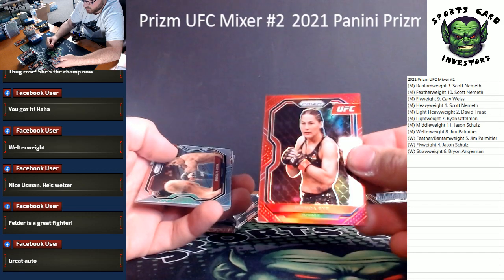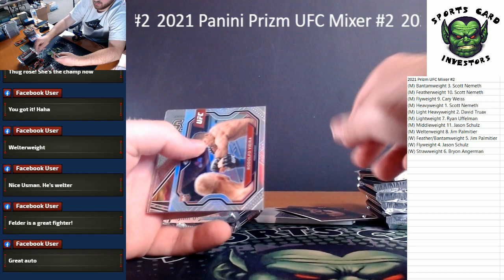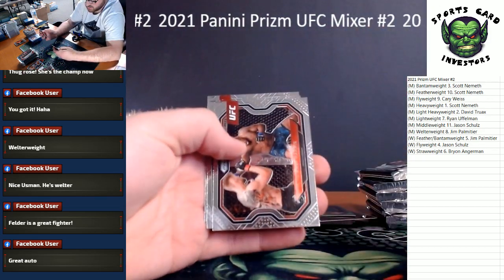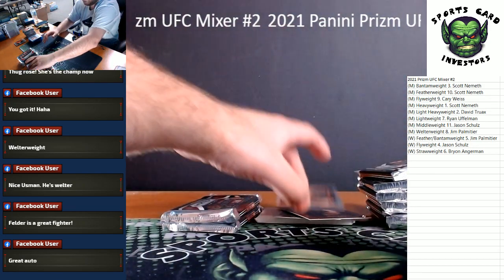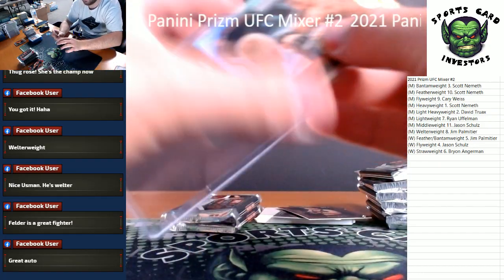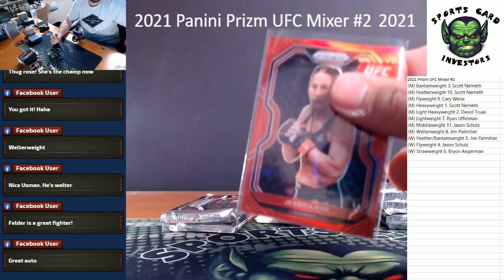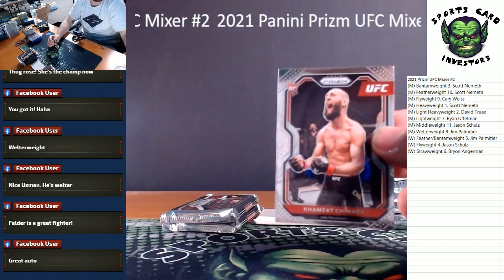Jason Schultz — silver is a rookie of Rodolfo Vieira for the men's middleweight. Meerschaert, Burns, Walt Harris, Roberts and Oliveira. Men's middleweight on the silver prism rookie. Jessica Eye — women's flyweight — and comes up for the men's welterweight.